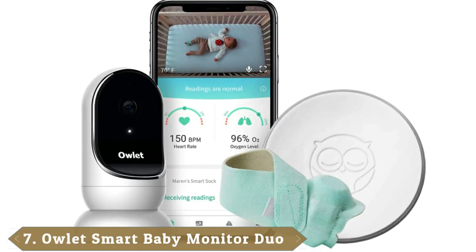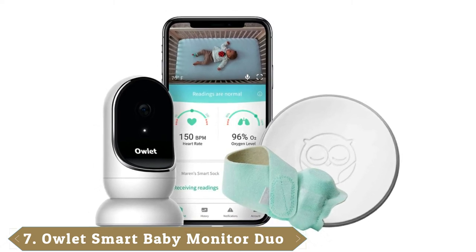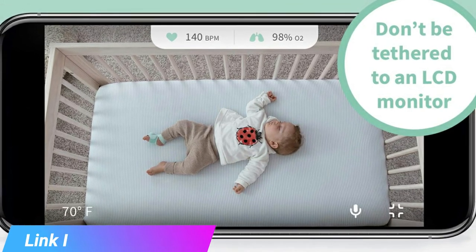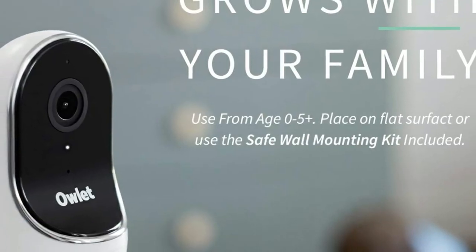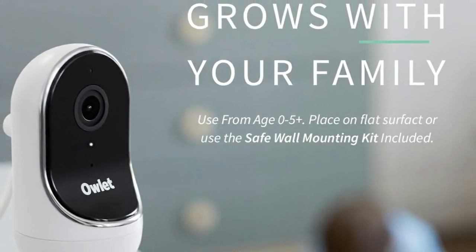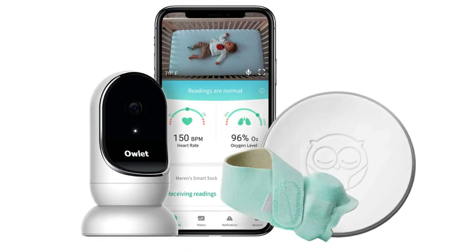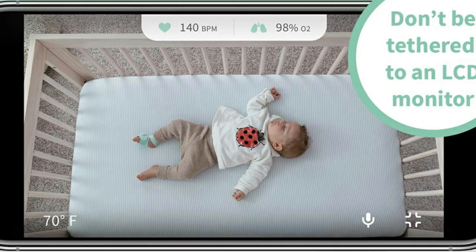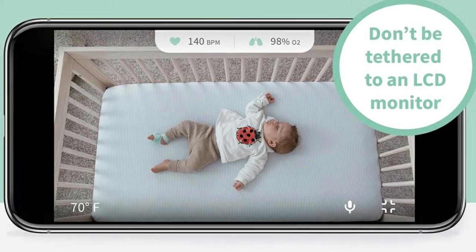Moving on to number seven, the Owlet Monitor Duo Smart Sock 3 Plus Cam. According to two of our experts, parents looking for a monitor that's even smarter than the Nanit should consider the Owlet system, which can track sleep patterns but also biometrics like oxygen level and heart rate via a wearable smart sock. When slipped onto a tiny foot, the sock will alert parents if a baby's oxygen levels or heart rate drop below a certain threshold, explains mom Allison Downey, author and CEO of review sites Stellar Reviews and WeSpring. Her family was sent to the hospital in the middle of the night because the Owlet alarmed and her daughter's oxygen level was really, really low.